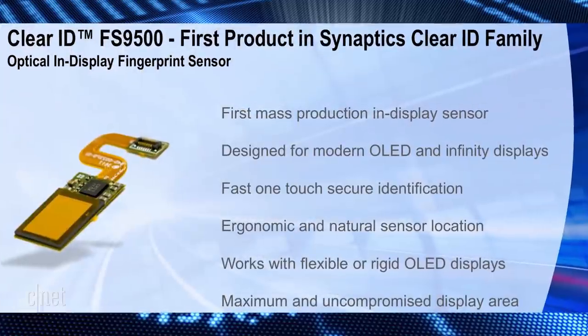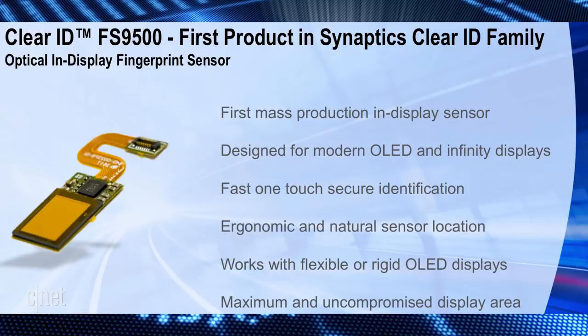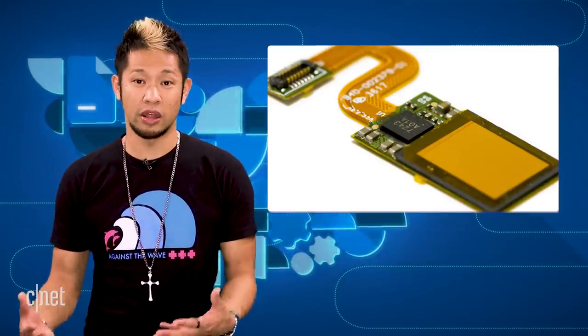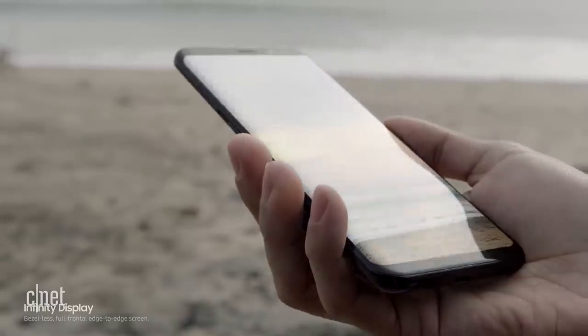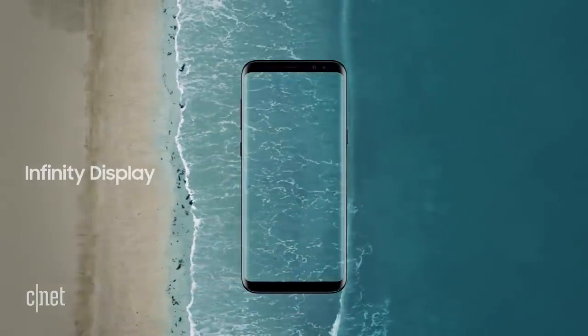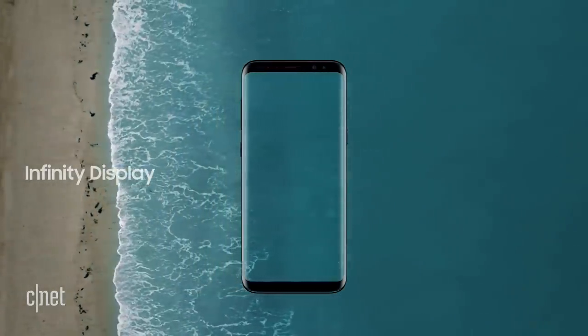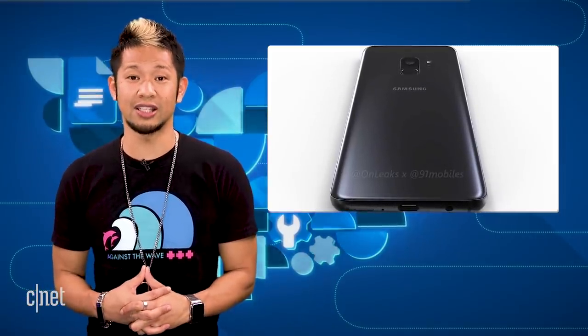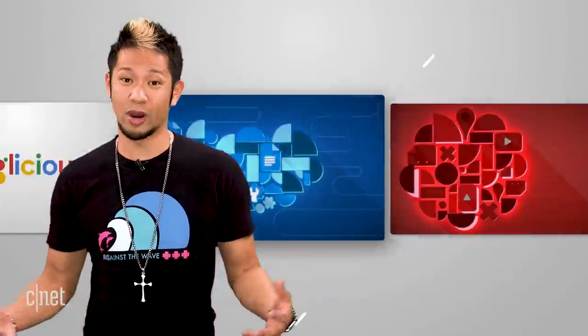It's lovingly called the ClearID FS9500 — because that's easy to say — but if you're trying to figure out who it could be, their press release specifically calls out the demand for bezel-free OLED infinity displays, which is the exact type of naming Samsung uses for the S8 and Note 8 line. So could we see this coming to Samsung in 2018 on the Note 9? We'll have to wait and see.